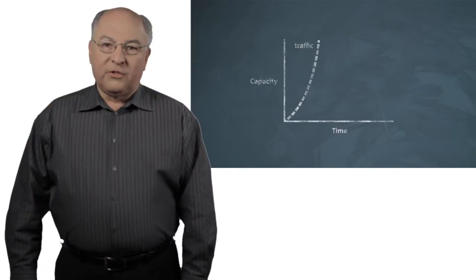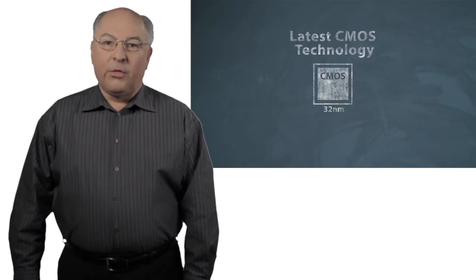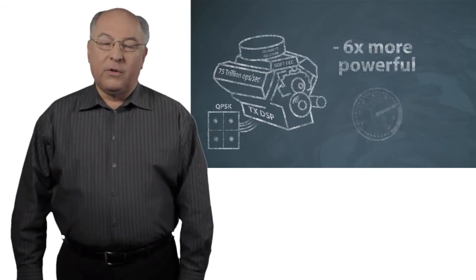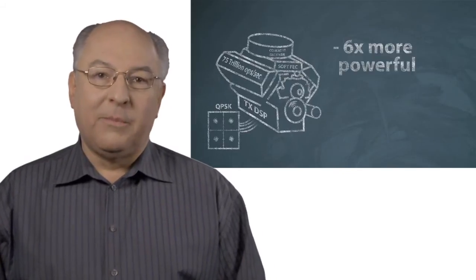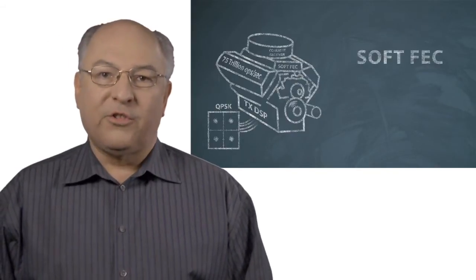With WaveLogic 3 we've made use of the latest generation of CMOS technology — 32 nanometer. This has allowed us to make the optical engine six times more powerful than what we had in WaveLogic 2. With the much larger number of gates possible with 32 nanometer CMOS, we also included soft decision forward error correction.